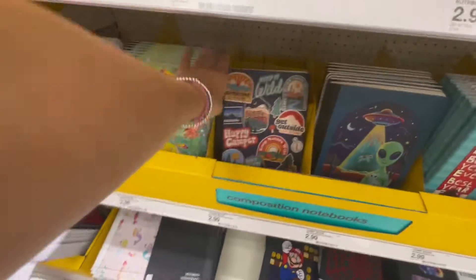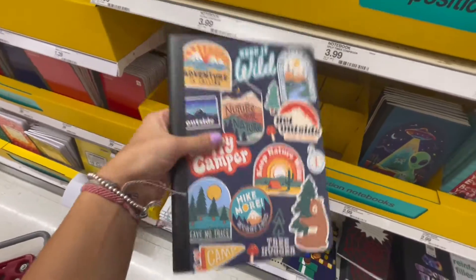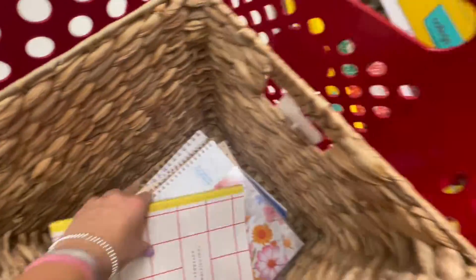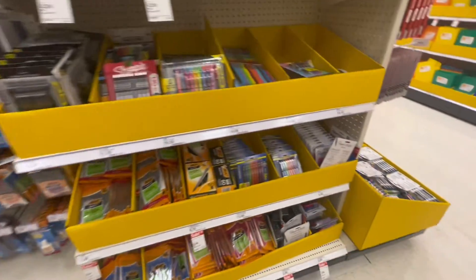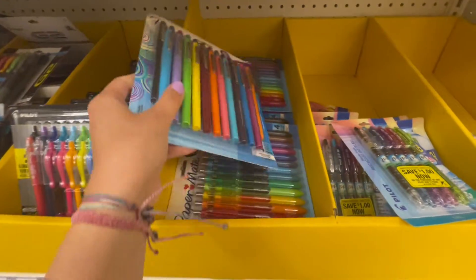Look at these cute little composition books! This one is cute - I don't know if I'm gonna get copyrighted for this. This other one also matches the notebook I already put in the cart. And then here's some pens. We actually ordered some of these on Amazon and they haven't come in yet.